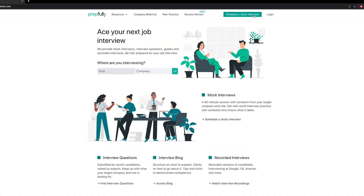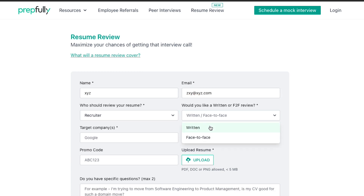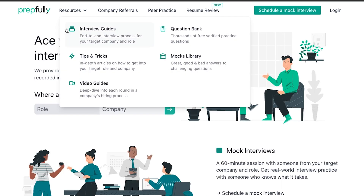Quick introduction — I'm from Prepfully. We offer mock interviews and resume reviews from coaches and recruiters on our website, alongside a range of other interview prep services such as interview questions, free practice with other candidates, and interview guides — lots of them specific to Meta. All relevant links will be in the description below. Now it's time to move on to the tips themselves.